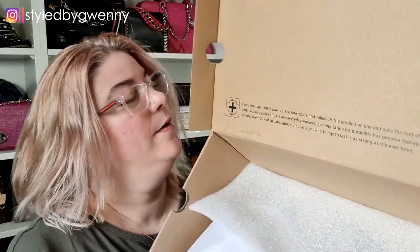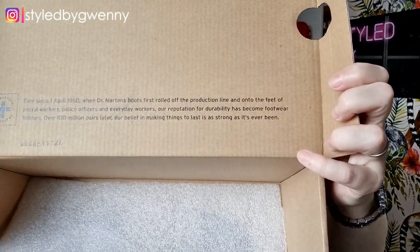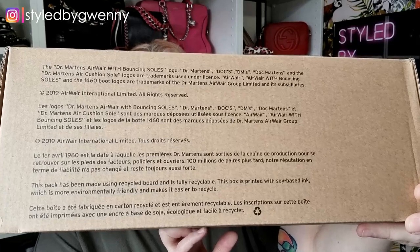It's a pair of something. It says: 'Ever since 1st of April 1960 when Dr. Martens boots first rolled off the production line and onto the feet of postal workers, police officers and everyday workers, our reputation for durability has become footwear folklore. Over 100 million pairs later, our belief in making things to last is as strong as it's ever been.' That's written on the inside of the box, and there's plenty more on the back of the box.